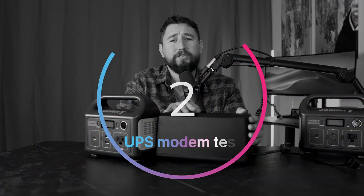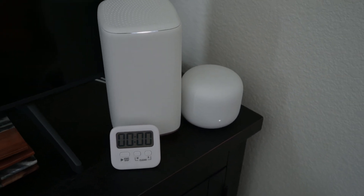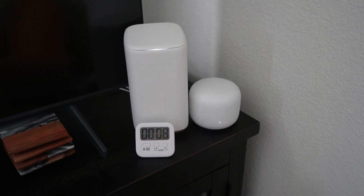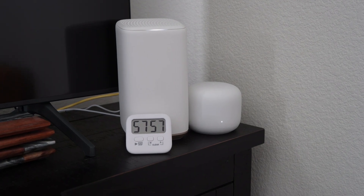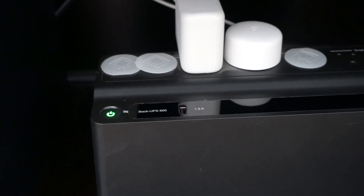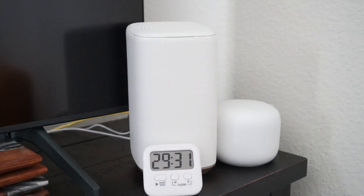Number two: UPS modem test. I have my APC plugged into a giant Xfinity modem/router and an additional Google Mesh router — two routers, one battery that's a year and a half old. The UPS starts blinking as soon as it's unplugged and the internet is uninterrupted. To my amazement, 57 minutes in, still going strong. It went over 100 minutes — the timer restarted because it only goes up to 100. And then at 126 minutes, the green light started blinking continuously with a warning beep. About three minutes later, at 129 minutes, the power went off and the modem shut down.